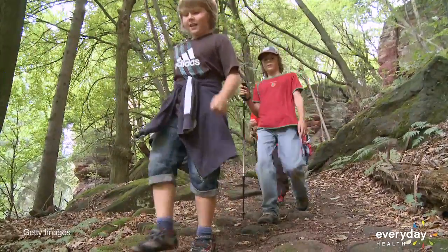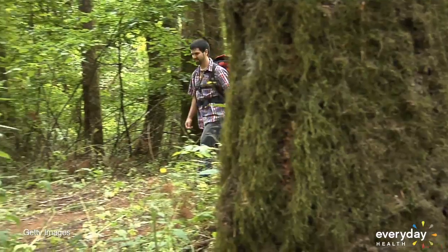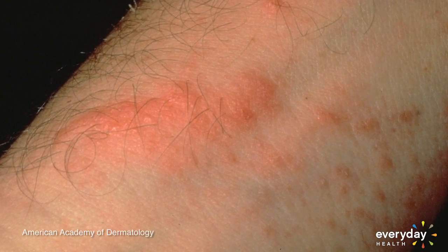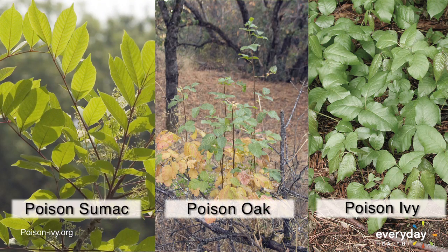It's not just the scourge of summer camps. Every year, hundreds of thousands of people, from hikers to gardeners, come across poison ivy and get that red, burning rash that is its hellish hallmark. Poison ivy and its cousins, poison oak and poison sumac, are prevalent throughout the continental United States.